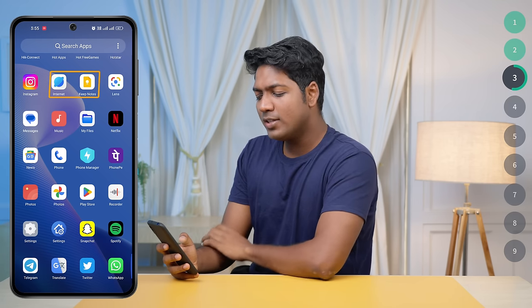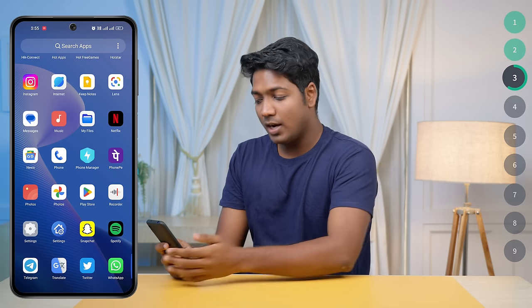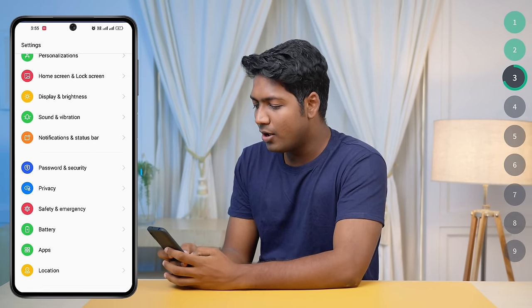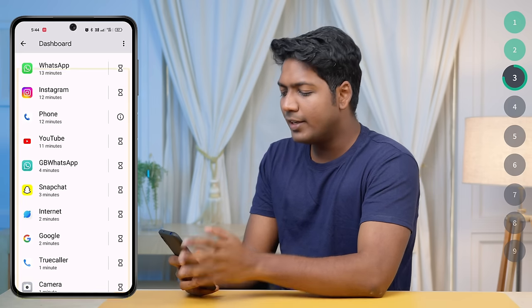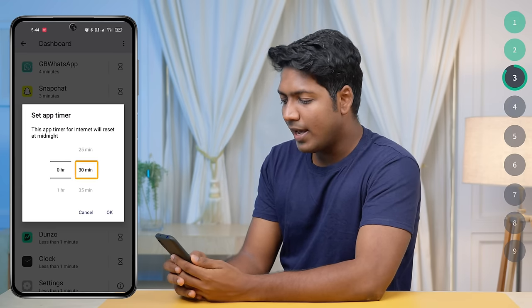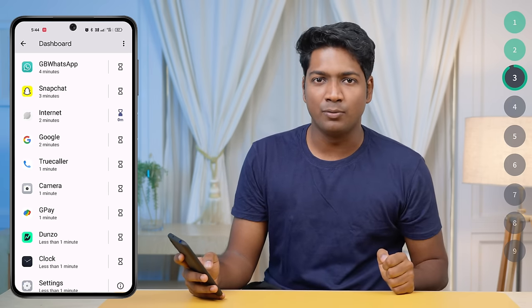We may also have some pre-installed apps that we usually don't use and can't uninstall either. In such cases, we can pause these apps to prevent them from running in the background. To pause these apps, go to Settings and look for Digital Wellbeing and Parental Controls. Here you can find all the apps and their watch time. Go to the app you want to pause, set the timer to zero, and the app will stop running in the background. In this way, you can pause default apps and free up space on your phone.